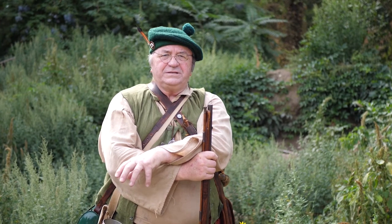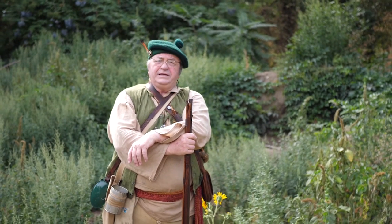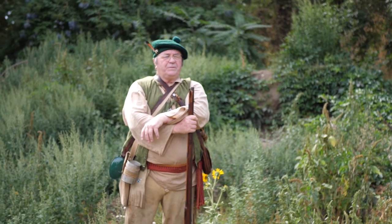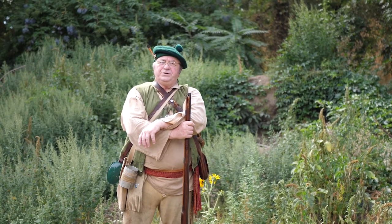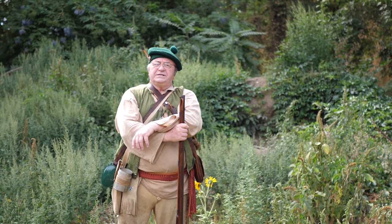Hi, my name is David Douglas. I'm from Scotland. I've come here to the Northwest. The year is 1825. And I'm here to collect and observe the plants that grow in this part of the country. The Columbia region is new to us in England, and we hope to colonize this someday.